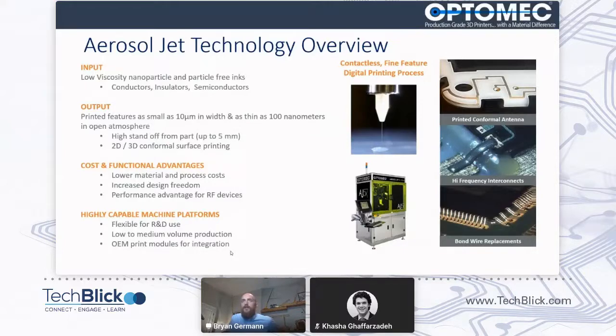Some of the benefits include lower material cost and design freedom. We build this into capital equipment — three, four, and five axis machines — and OEM print modules that can be integrated for a wide variety of applications.